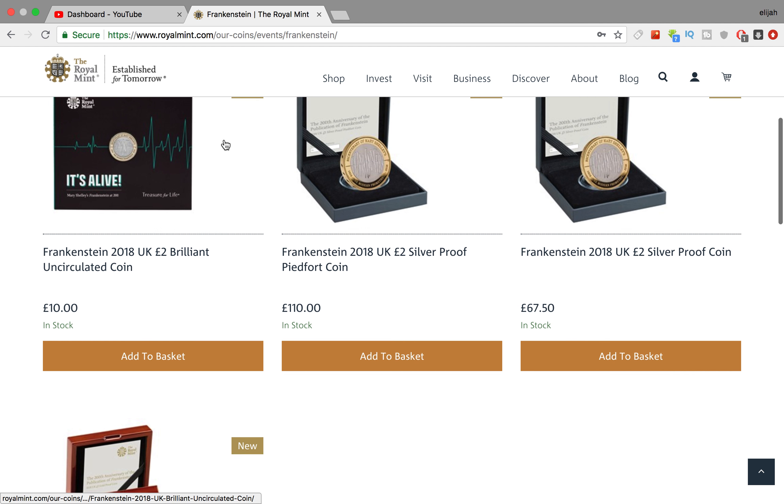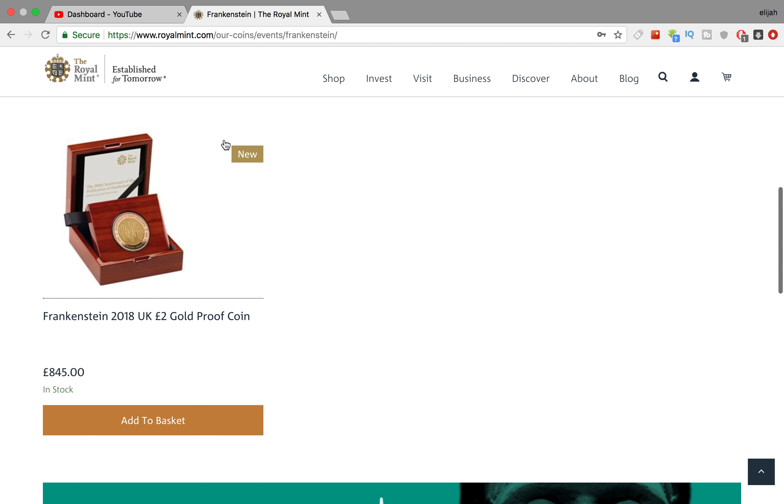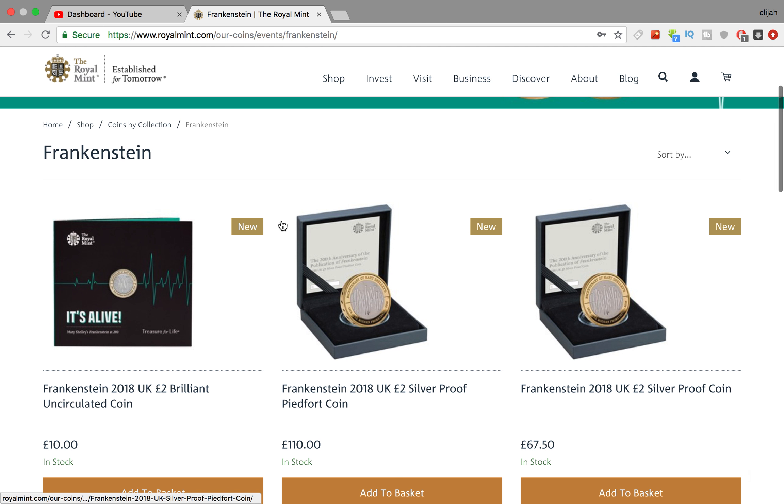What is going on guys? So as you may know, the Frankenstein two pound coin is now officially out via the Royal Mint, Westminster, and all the other places that supply coins.